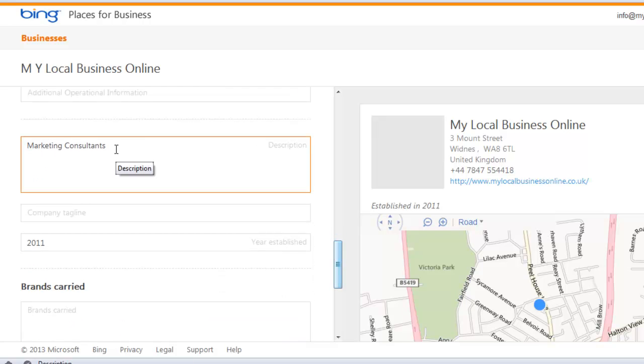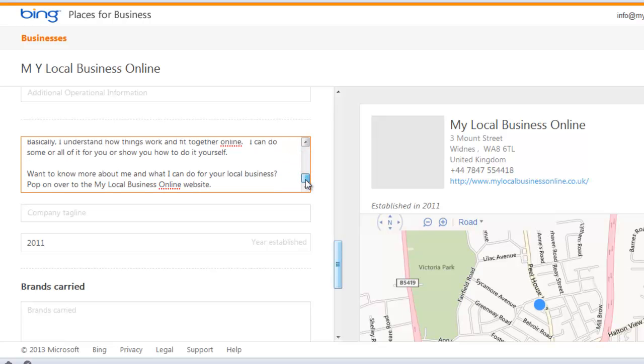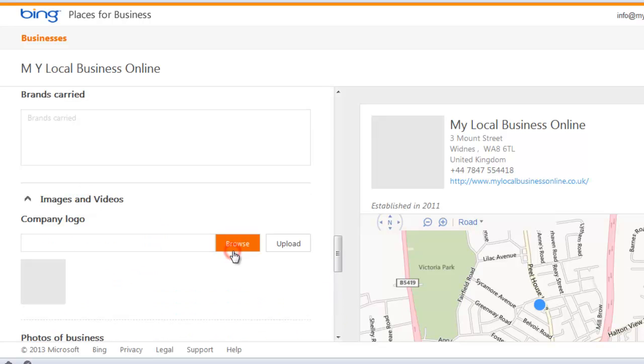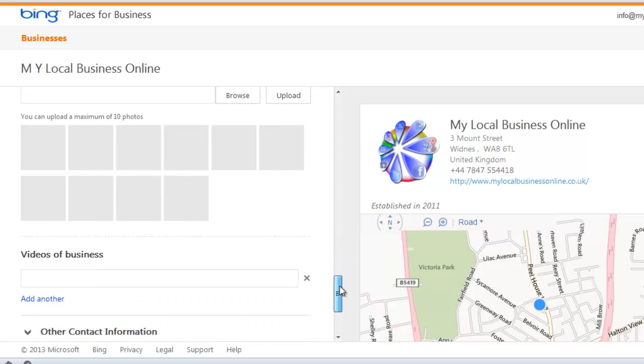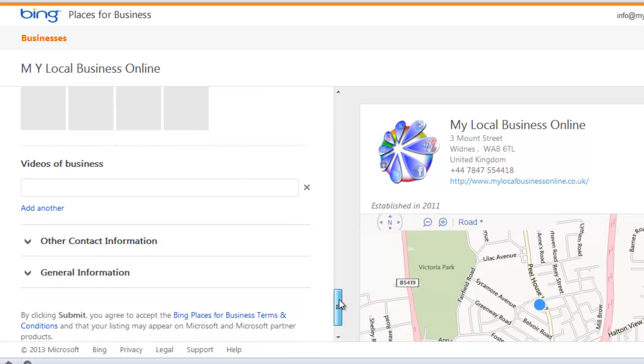The description is obviously horrendous so I need to put a proper description in there as well. There's also a company tagline field which I'll put in later, and a brands carried section. For images and videos, you can add all sorts of things — let's put my company logo up there to make it stand out a little bit. You can have up to 10 photos and videos, and I need to do a new video so we'll do those too.